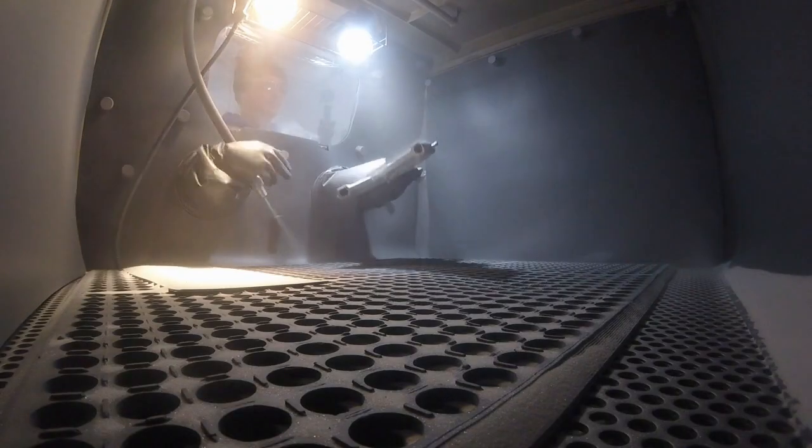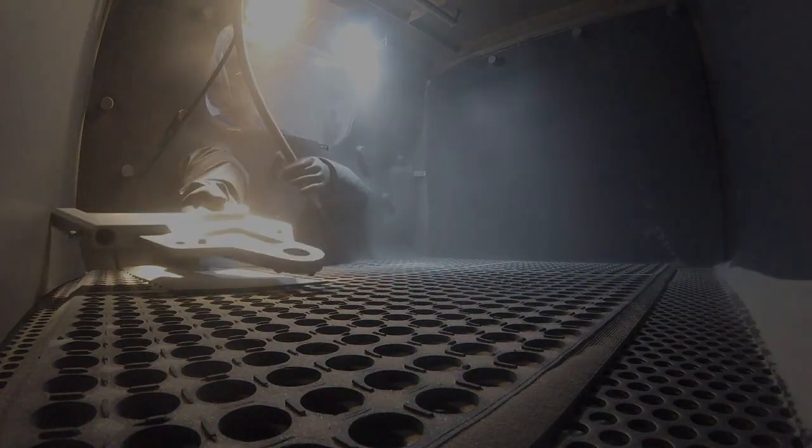Sandblasting is where they take high pressure tubes to shoot sand particles onto the piece of metal, causing the final product to have an amazing glossy look that is nice and smooth.